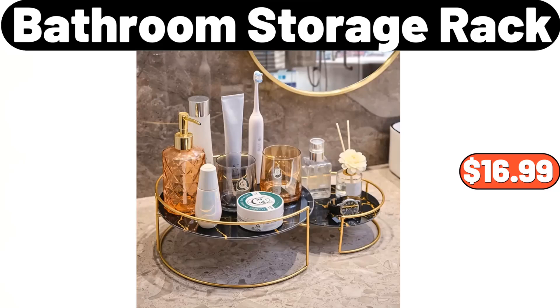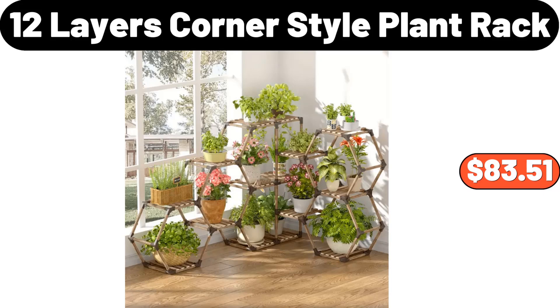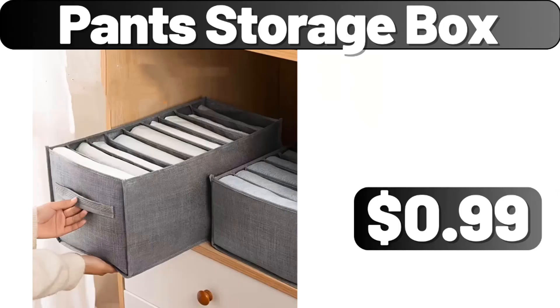Bathroom Storage Rack, $16.99. 3-Pieces Non-Stick Ceramic Cooking Set, $38.99. 12-Layers Corner Style Plant Rack, $83.51. Pants Storage Box, $0.99.